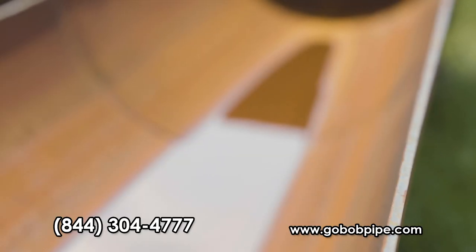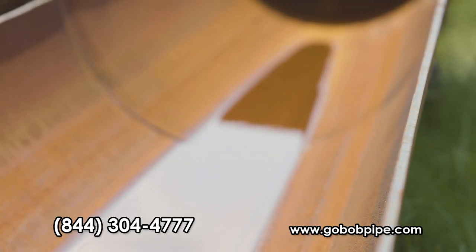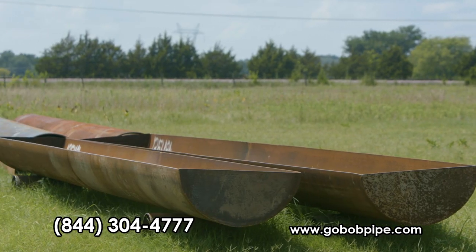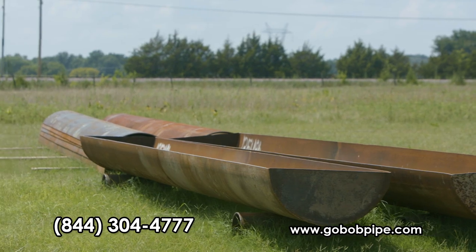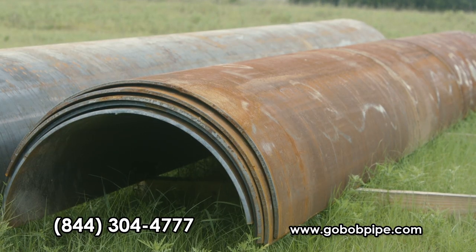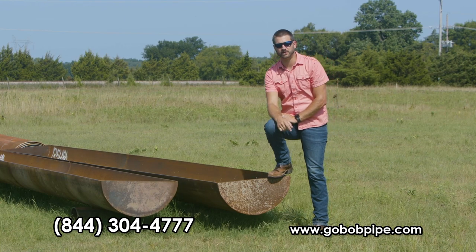All the edges are ground smooth and the complete bunks come with an 8-5/8, 3/8 wall pipe leg. We can build them with or without the ends in case you want to string them together. We also offer the same bunks not assembled, which allows us to ship much more on a load.